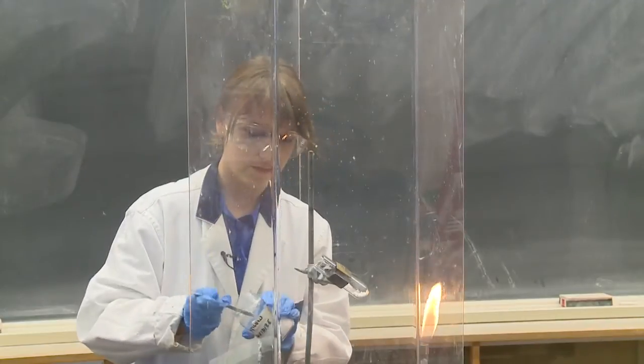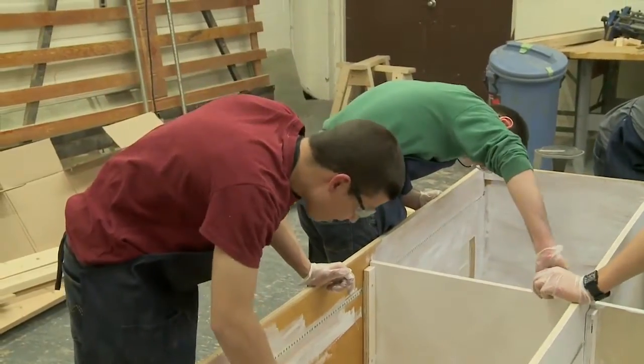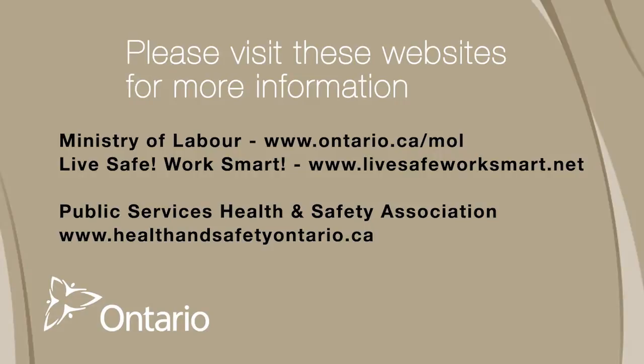In the school environment, teachers have the opportunity to provide a model workplace and example to the students of today and the future workers of the province of Ontario. Please visit the following websites for more information.